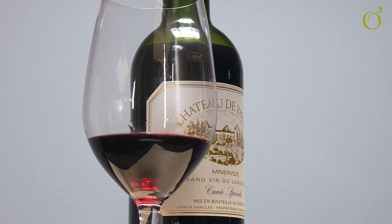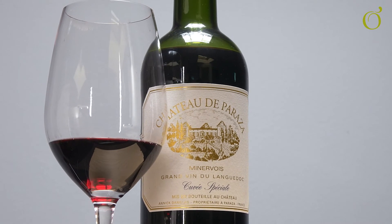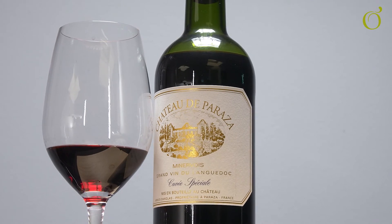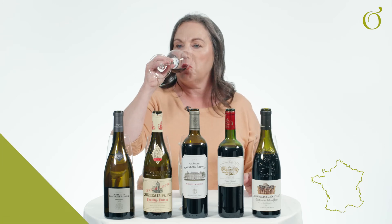Moving on to the Languedoc. The Languedoc represents fantastic value for money. This is a Grenache Shiraz Mourvèdre blend — or as we call it in the trade, a GSM. From the south, you're looking for loads of vibrant fruit, which this has in spades. It's quite an accessible style with richness to the aroma profile, more so than the Bordeaux which is more restrained. Really delicious, ripe, supple, very accessible fruits on the palate. Tannins are much softer than the Bordeaux and there's a delicious, long, summery fruit length on the palate.